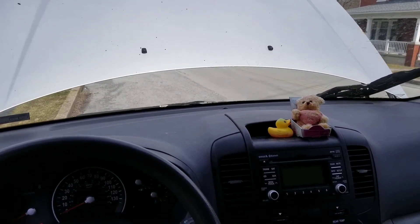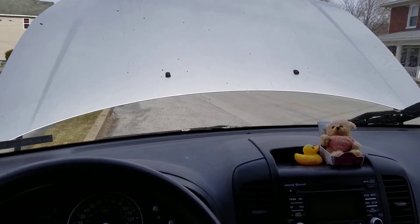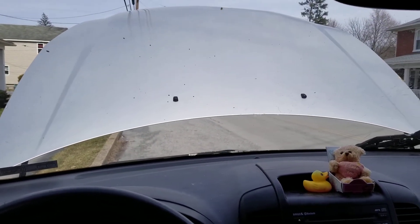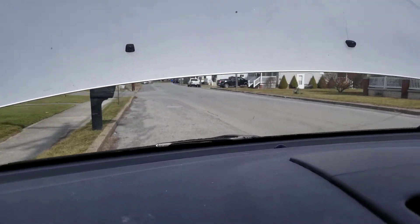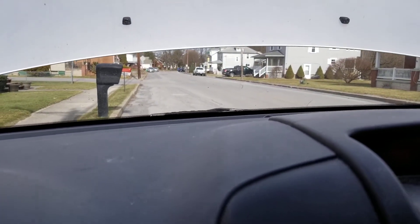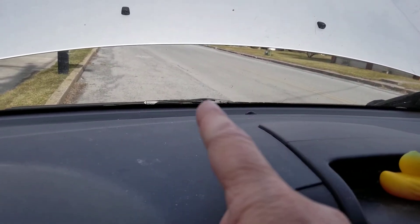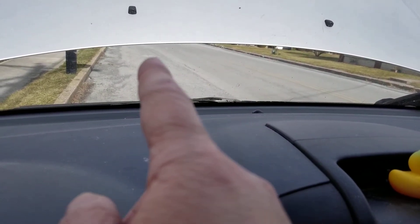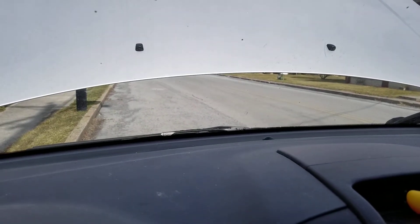So I knew I was going in a straight line — not into a ditch or anything. I was instantly blinded, but I was able to peer down and look out to see where the white line was, and move over and pull into the shoulder and stop the car.